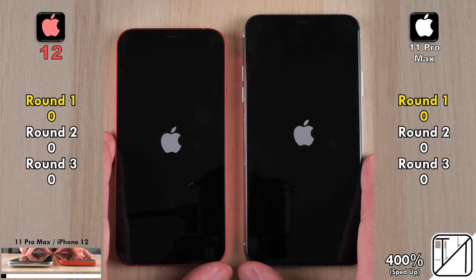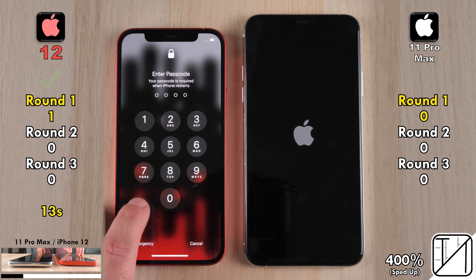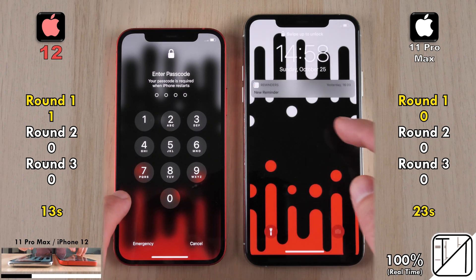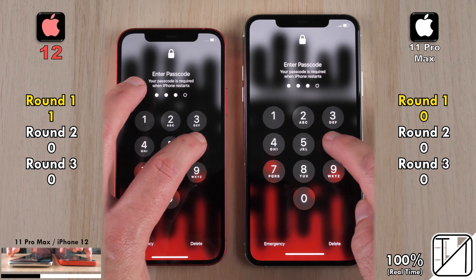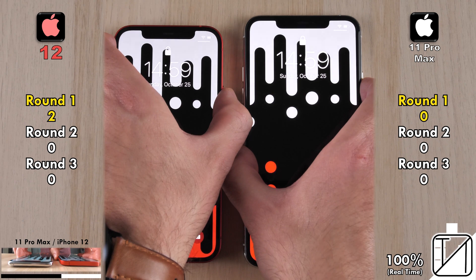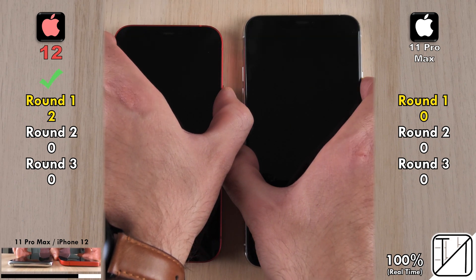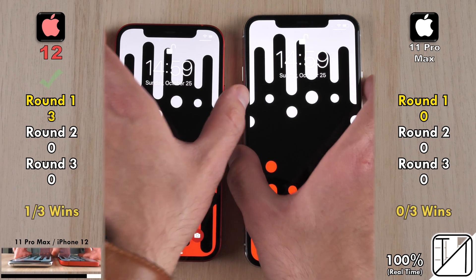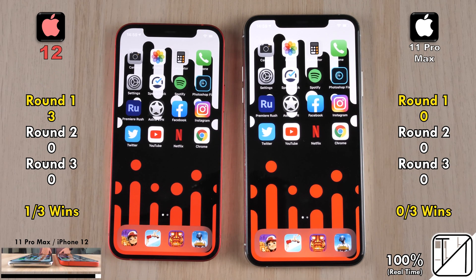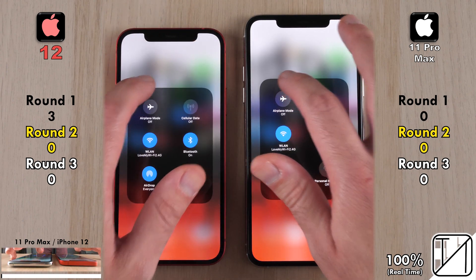We're starting with a simple boot in Round 1 to see which device can turn on faster. The first point goes to the iPhone 12, doing it in 13 seconds — 10 seconds faster than the 11 Pro Max at 23 seconds. Going into the phone and refreshing the app icons, the iPhone 12 picks up its second point. With Face ID, it was too close to call the first time, the iPhone 12 beat the 11 Pro Max the second time, and too close again the third time — so the iPhone 12 got 1 out of 3 Face ID wins, picking up its third point in Round 1.